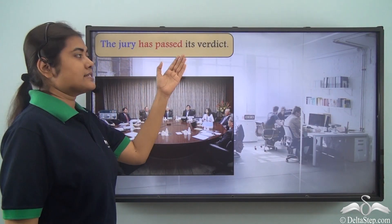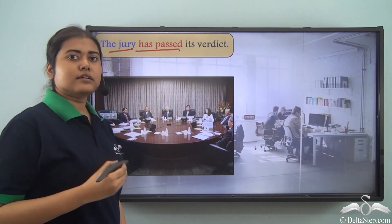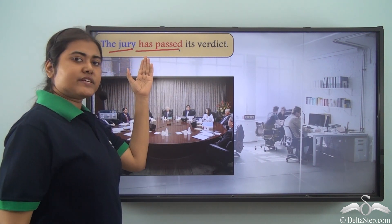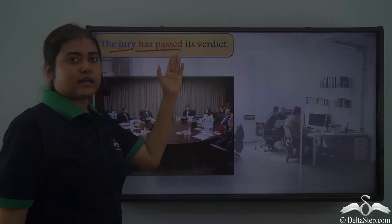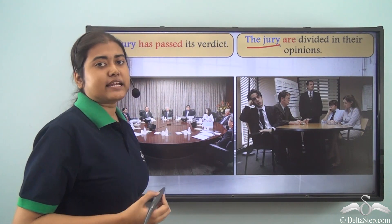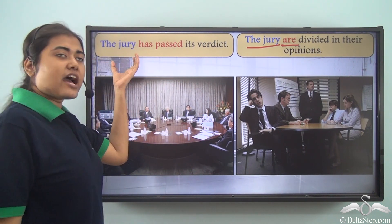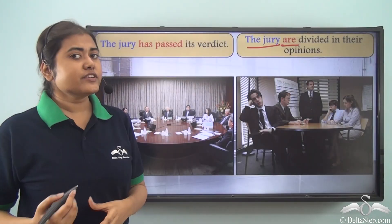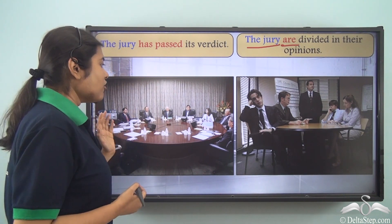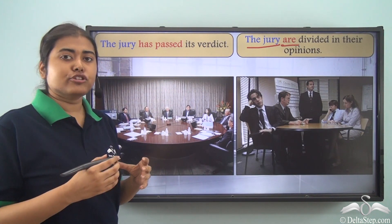'The jury has passed its verdict.' Jury is a collective noun, and 'has passed' is a singular verb — consistent with the rule. Here all members of the jury are working as a unit and have passed a unanimous verdict. So we consider the jury as a single unit, hence we use a singular verb.